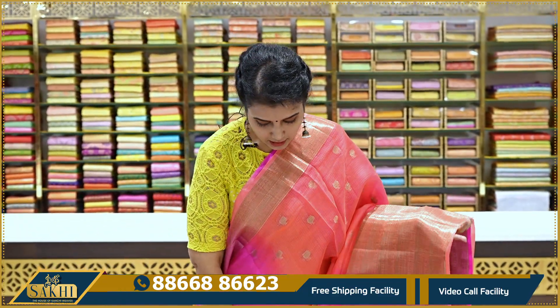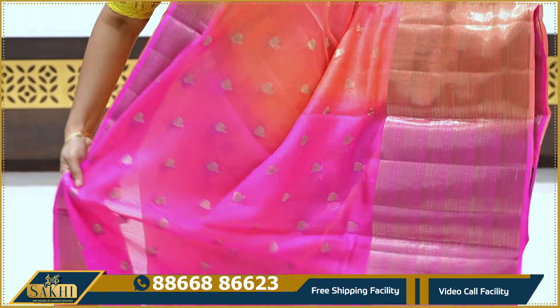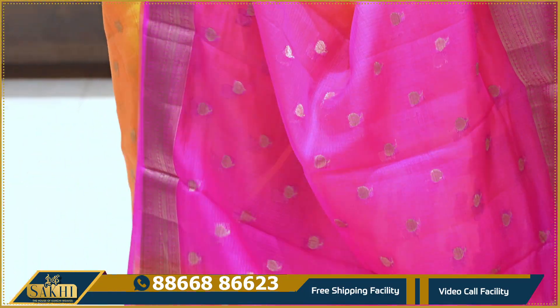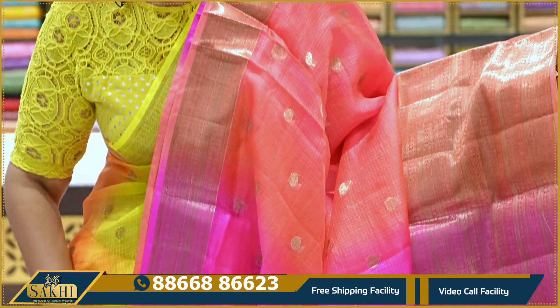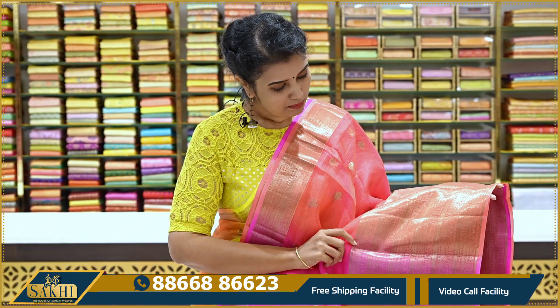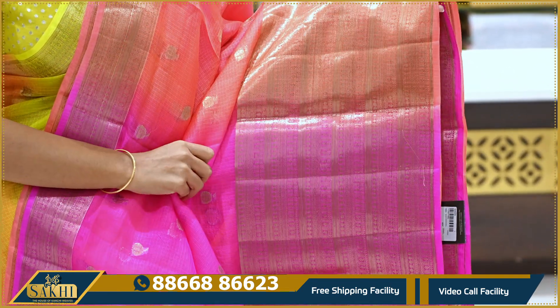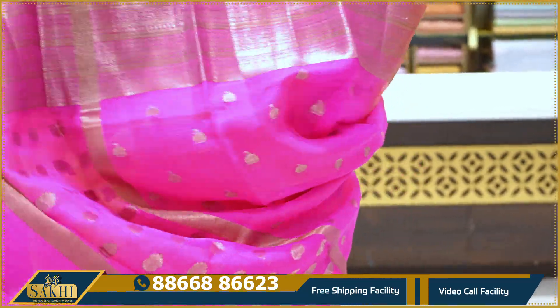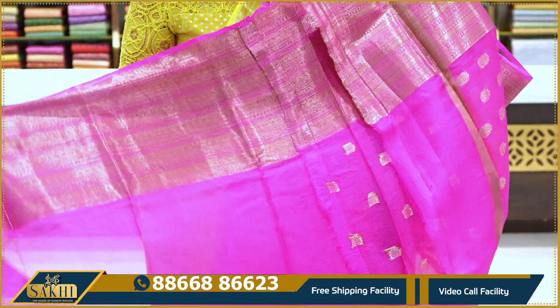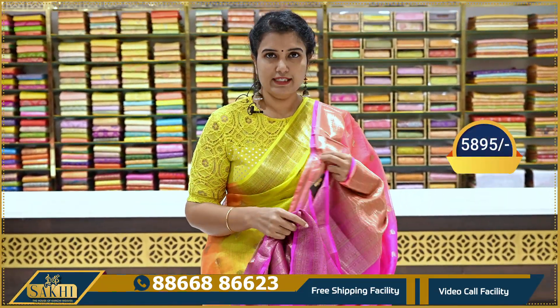Next sari: fluorescent pink and fluorescent orange color with alternate lines and strips. It has copper zeri with a purple booties border. The color combination is beautifully used with a contrast blouse. The price is ₹5,895.